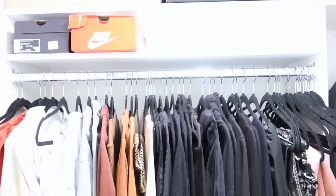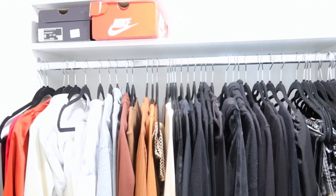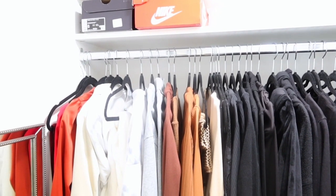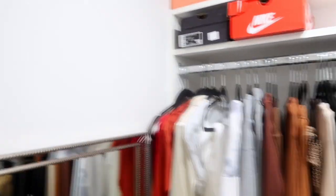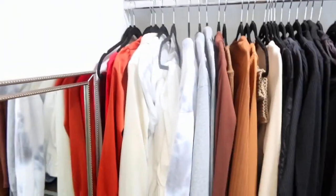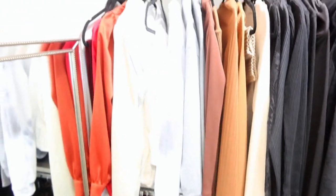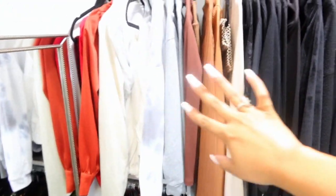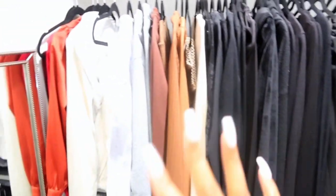My closet is a smaller walk-in, so I do have my work clothes on a hanger in my room. I have two really big shelves where I keep my heels and sandals. This is a California closet — I've always had an obsession with California closets. The top shelf holds all my winter casual clothes and outfits, and I try my best to color-coordinate everything.